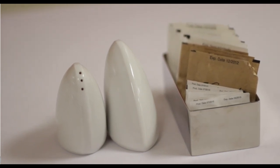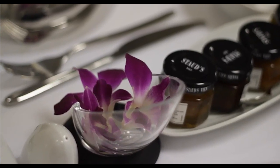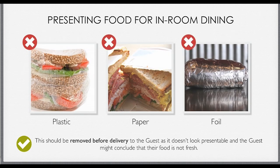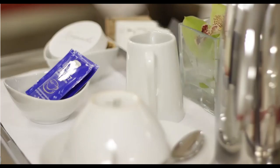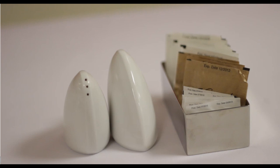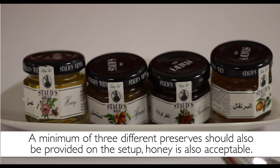Salt and pepper cruets should also be available and should be clean and full. Ideally, there should also be a fresh floral or other table decoration on the trolley or tray to bring a touch of nature into the room service experience. You should not keep food items in any plastic, paper or foil wrapping — this should always be removed before delivery to the guest, as it doesn't look presentable and the guest might conclude that their food is not fresh. You should always serve the guest the appropriate condiments with the meal, and they should either be decanted into the appropriate dishes or served in miniature form. When serving coffee or tea, offer the guest milk or cream and a full sugar selection, that is, white and brown sugar as well as sweetener. In the case of breakfast, a minimum of three different preserves should also be provided on the setup, and honey is also acceptable.